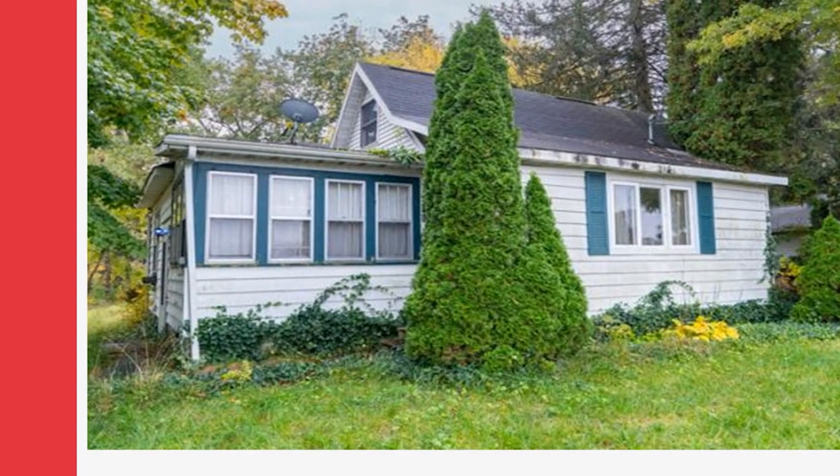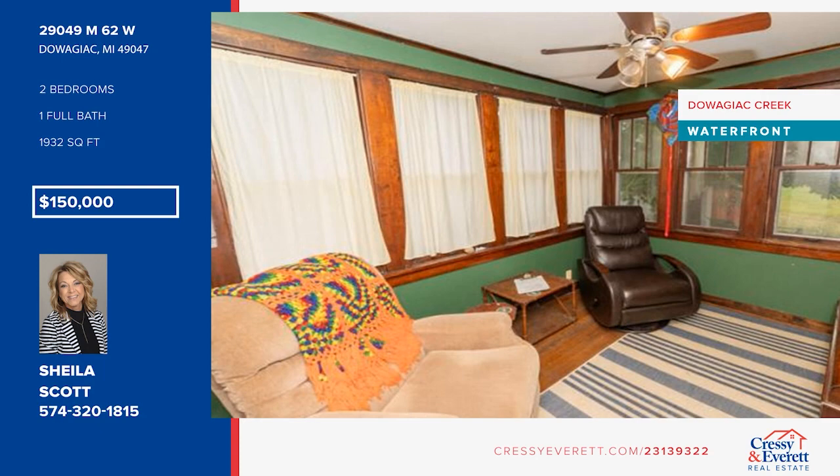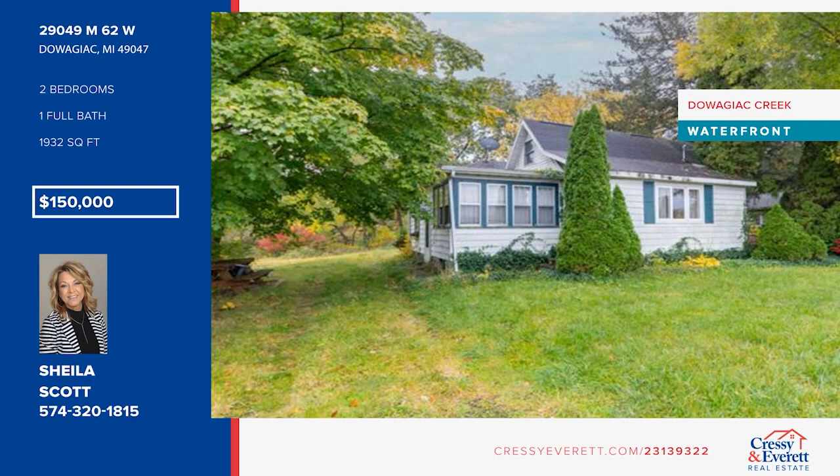This home is nestled in a quaint location on 1.78 acres with 350 feet of Dawagiak Creek frontage. It offers two bedrooms with a possible third upstairs and a spacious loft area. The garage is deep with room for a workbench area. With a little TLC, this home could be a great investment. Call Sheila Scott to make this home yours.